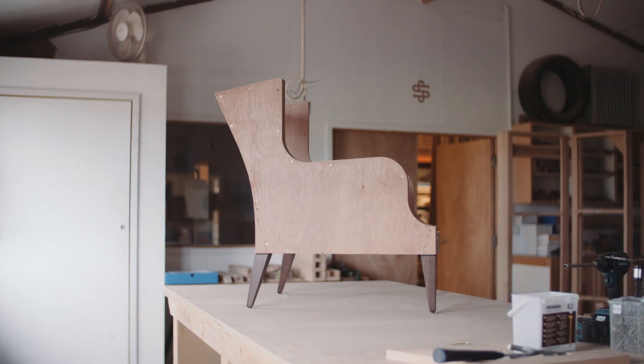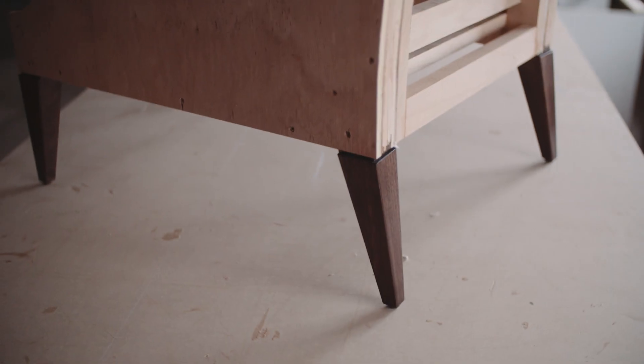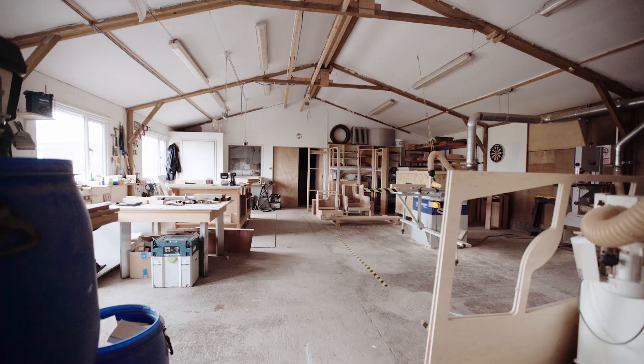I predominantly trained as a designer, so I was always fascinated with products, but it was always a goal of mine to have my own workshop.